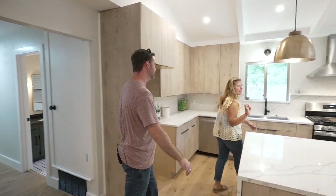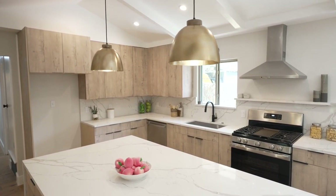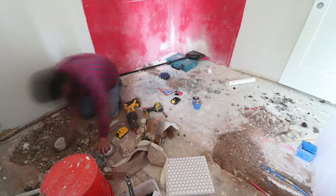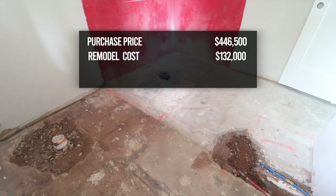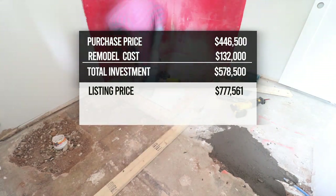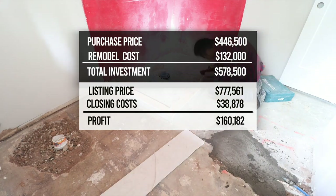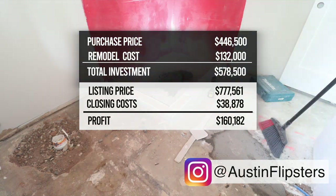I'm pretty proud of how this one turned out. This kitchen is going to sell this house — this is where we sunk all the money and I'm glad we did. Let's talk final numbers: we purchased the house for $446,500. Our all-in renovation and holding costs were $132,000, for a total investment of $578,500. We listed the property for $777,561. If we can hit that number after $38,878 of closing costs, that would net us a total profit of $160,182. Follow us on Instagram at Austin Flipsters and we'll let you know as soon as the property sells. This is classic Americana with a modern twist and that kitchen is banging.